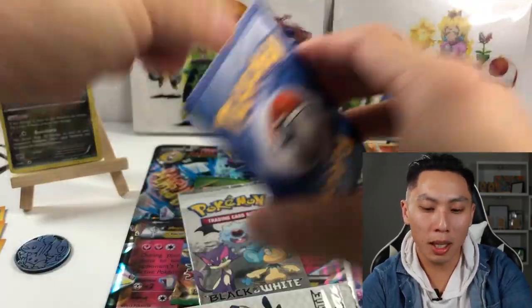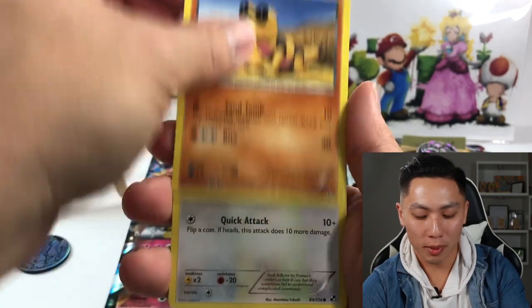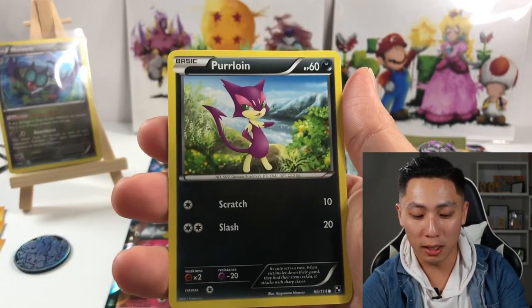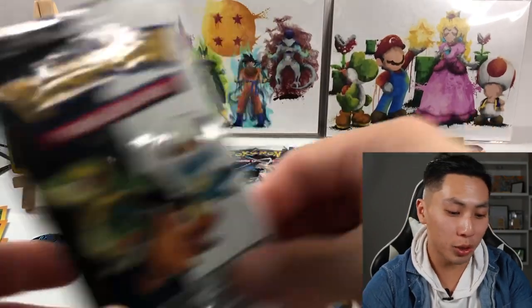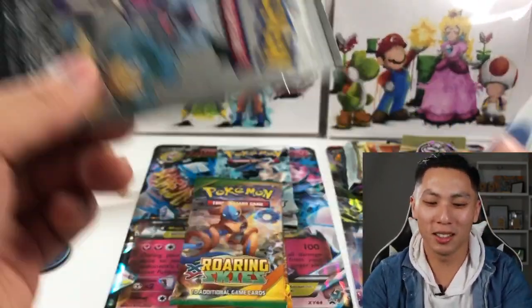Okay, so the sampling pack for Black and White — there's Sandile. We've got Purrloin, Patrat, Lillipup. So you get four cards. For some reason I thought it was three. The next sampling pack — let's cut it, let's do it.